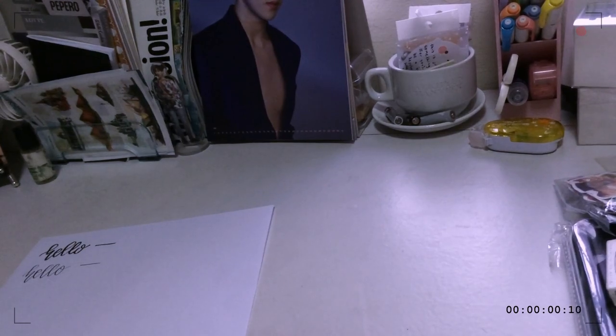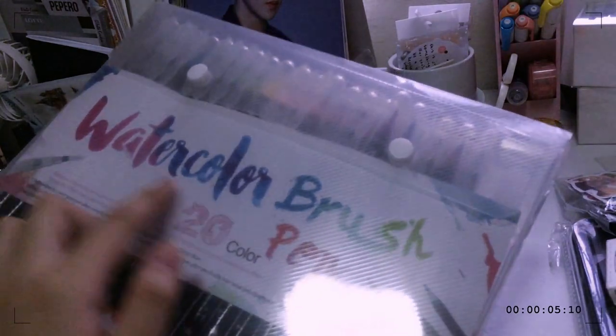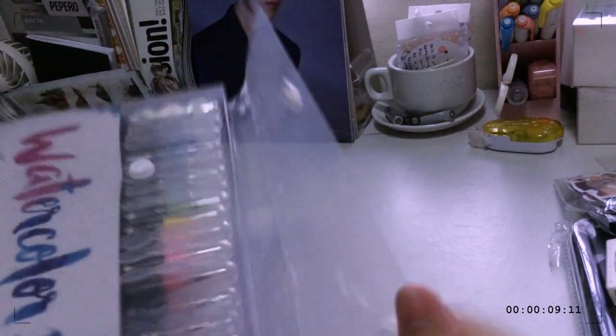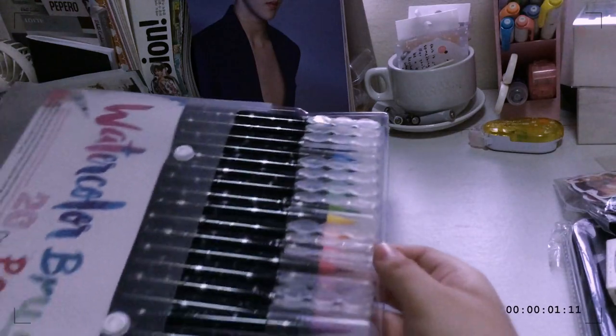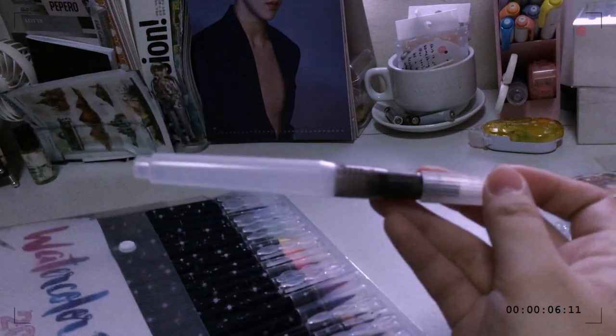The next brush pens I got were these ones — I got the 20-color brush pen set. These are all watercolor style with all of these colors, and it comes with a water brush as well.